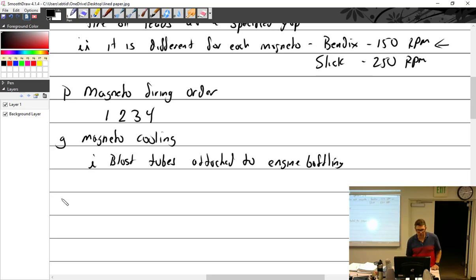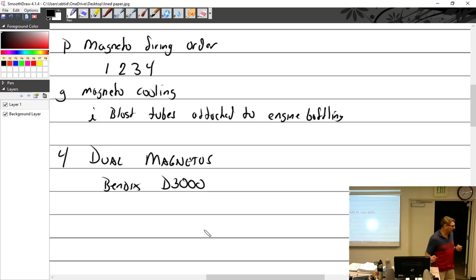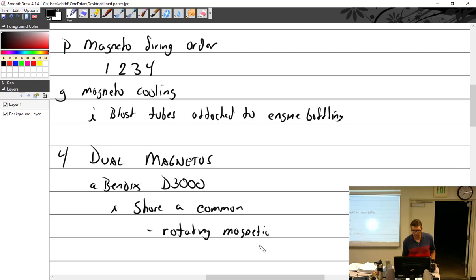Now let's talk about dual magnetos — that's your Bendix. It was originally the D2000 series, but now it's really the D3000 series. The D2000 has a magnesium housing, while the D3000 uses aluminum. These two sides of the dual magneto share a common rotating magnet.